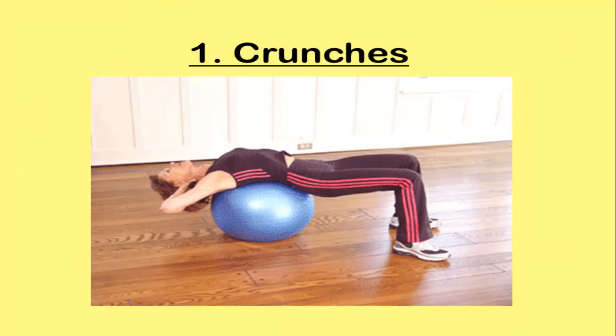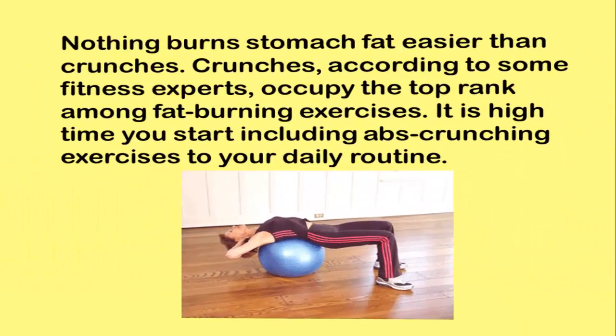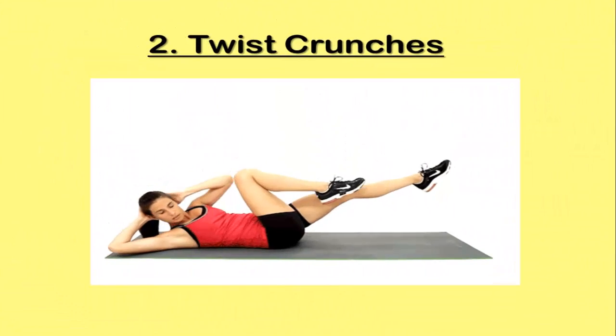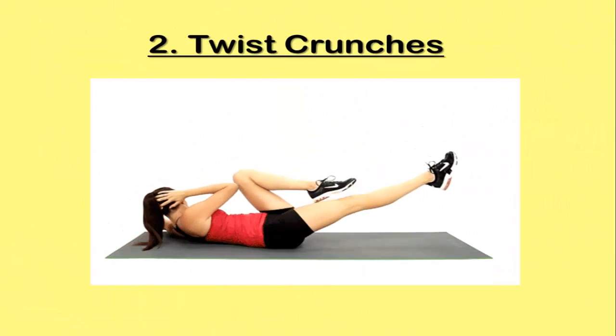Nothing burns stomach fat easier than crunches. According to some fitness experts, crunches occupy the top rank among fat-burning exercises. It is high time you start including abs crunching exercises to your daily routine. Exercise 2: Twist Crunches.